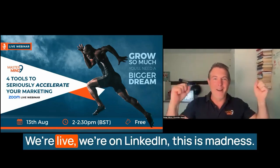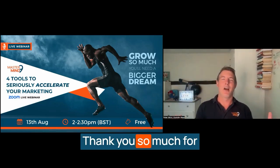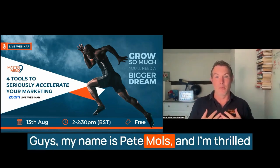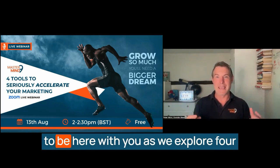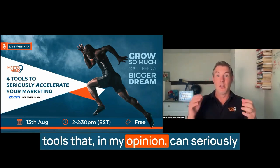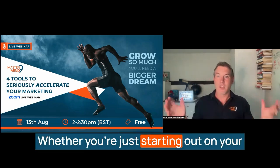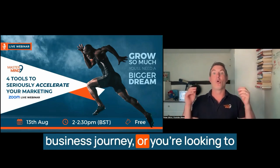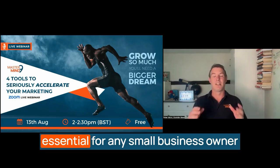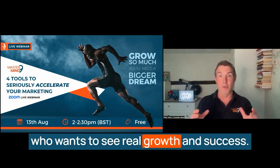Hi guys, we're live, we're on LinkedIn. Thank you so much for joining us on today's webinar. My name is Pete Mulse and I'm thrilled to be here with you as we explore four tools that in my opinion can seriously accelerate your marketing efforts. Whether you're just starting out on your business journey or you're looking to refine your approach, these tools are essential for any small business owner who wants to see real growth and success.